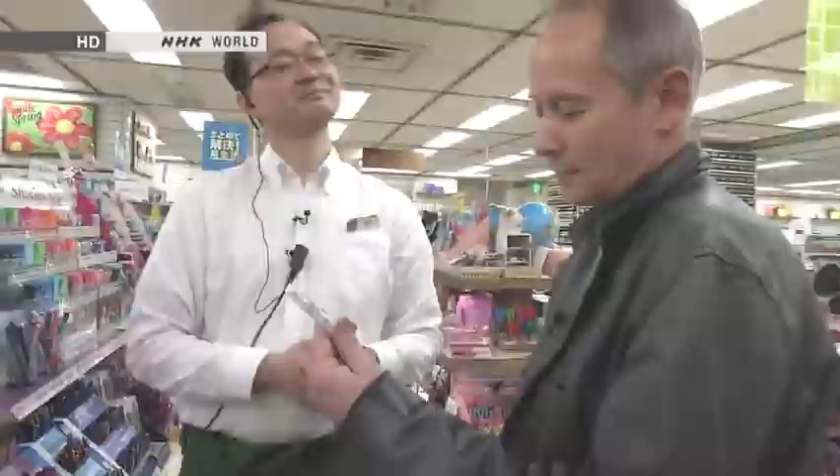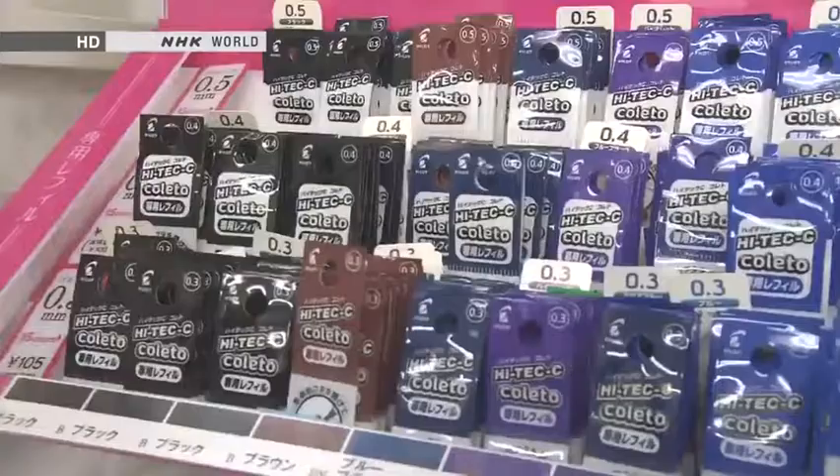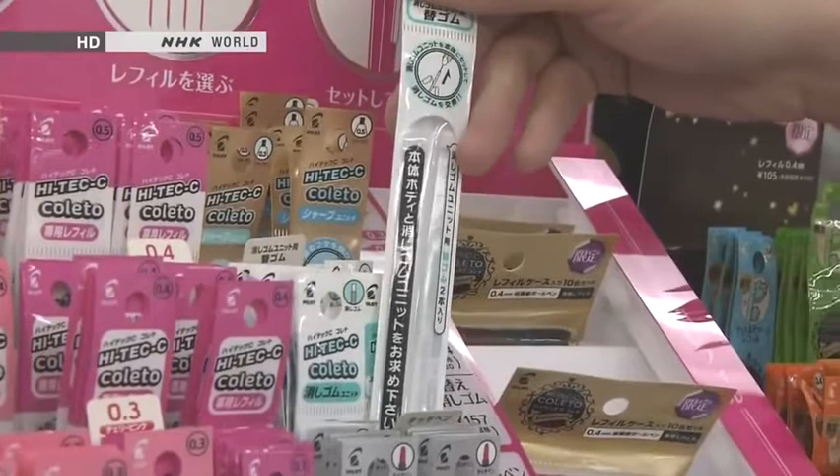And this one here? It has cartridges in various colors and sizes, as well as mechanical pencils, rubbers, or even styluses you can choose from. So you can pick and mix to make your own customized pen — it's a very practical product.